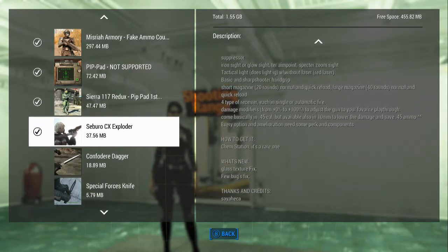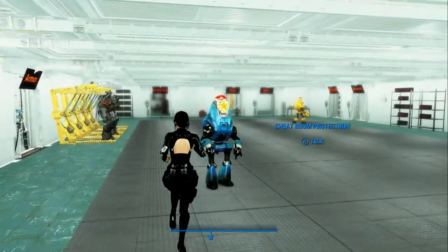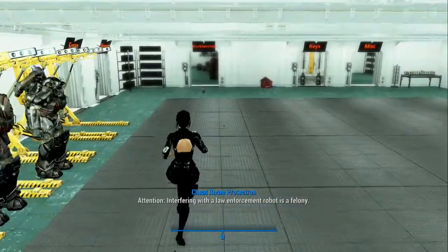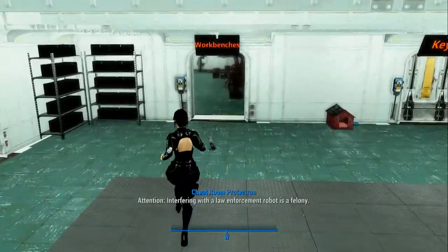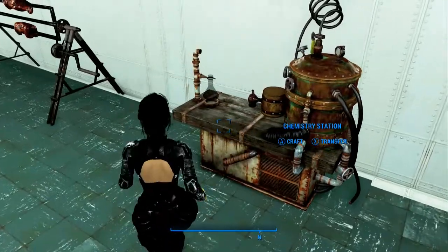One of the great things is that it is on the Chem Station. It's a rare one nowadays that it's on the Chem Station. But here's Jenny — she's ready to go make one and see about shooting some things. Actually, we'll make two and then see about shooting some things.